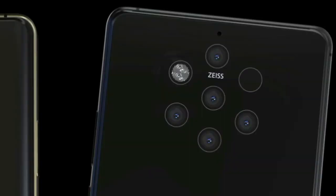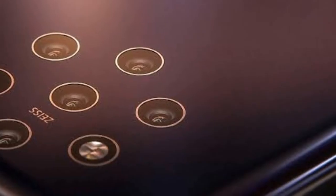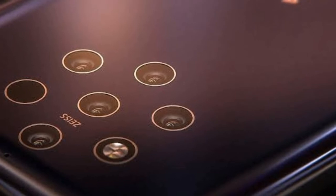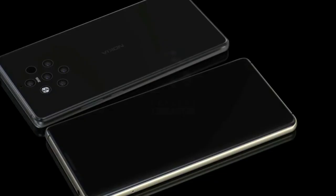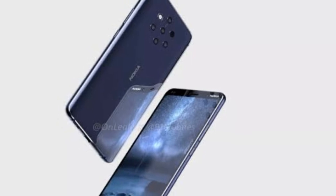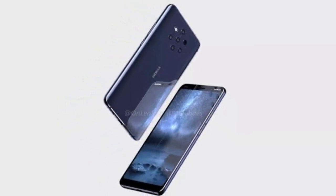The internal memory of the Nokia 9 is expected to be 128GB with 8GB of RAM and microSD supported up to 512GB. The Nokia 9 is also expected to feature an under-display fingerprint scanner. As far as the battery is concerned, it is expected to feature a 4150mAh battery with a USB Type-C reversible connector.